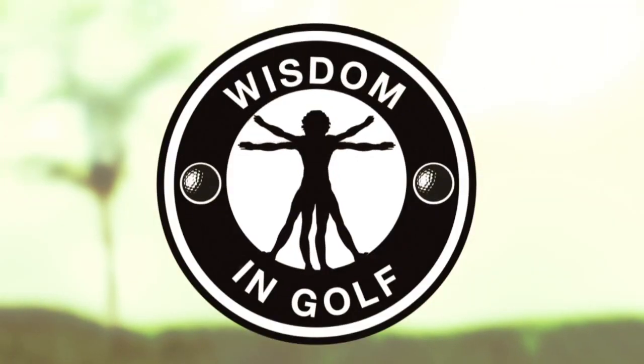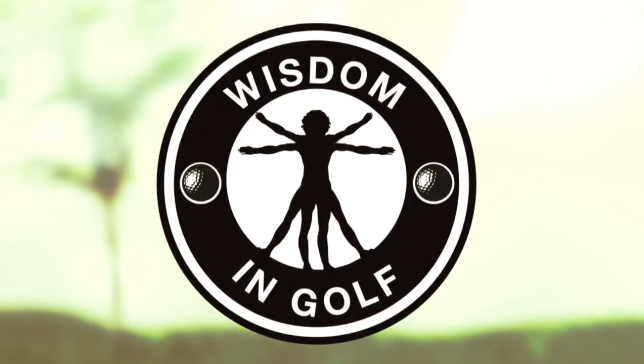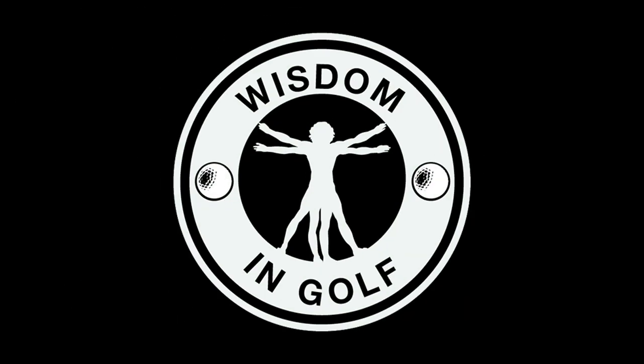To get Sean Clement's Wisdom in Golf, visit us at WisdomInGolf.com.